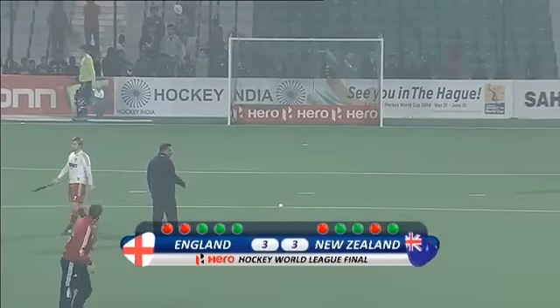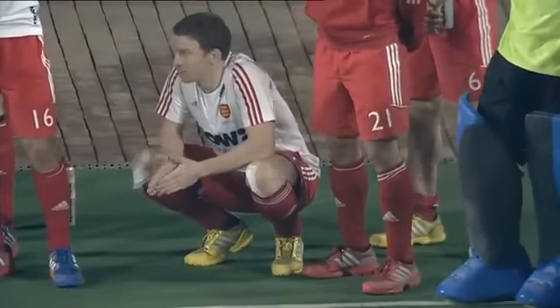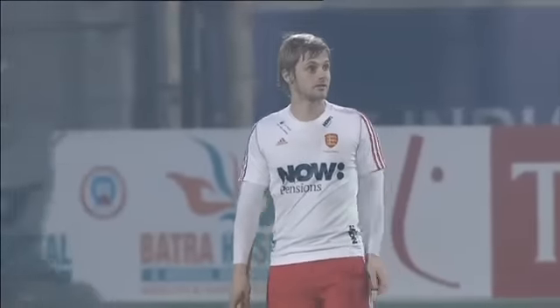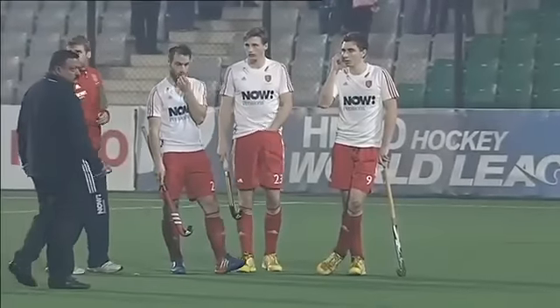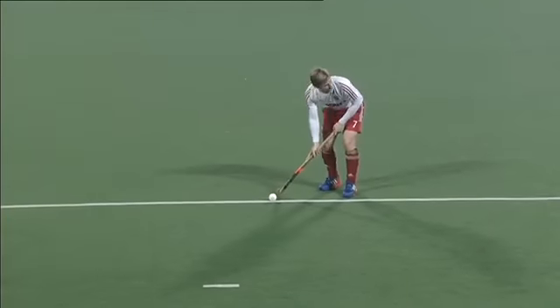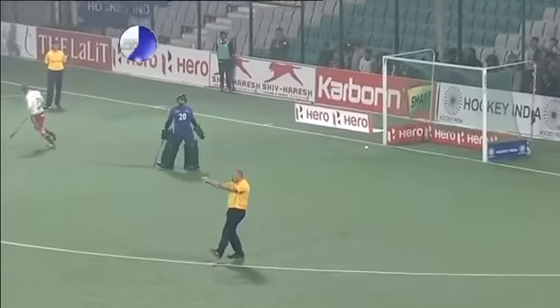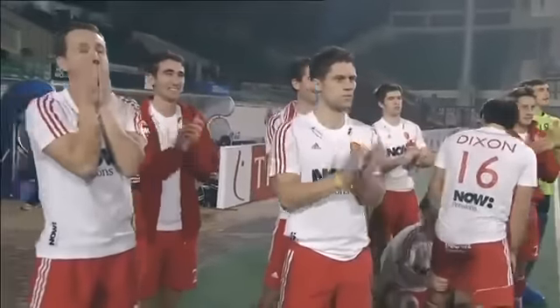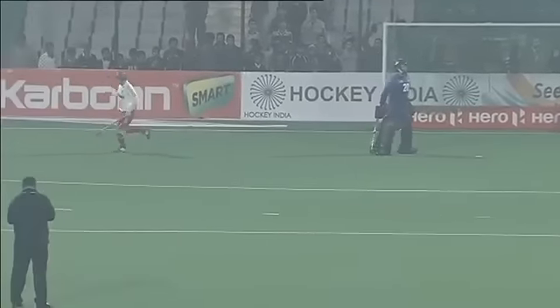Sudden death — New Zealand went first last time round, now England go first. 3-3 after the five penalties in the shootout. It looks as though Ashley Jackson is wanting to go first for England. In a penalty shootout, taking first gives an advantage — you get a goal on the board and the pressure notches up for the opposition. Jackson, who levelled things on 63 minutes in full time, sets off in sudden death — and scores! What a flick, took it in five yards or so then flicked it past the right ear of Devon Manchester. England are up in the shootout.